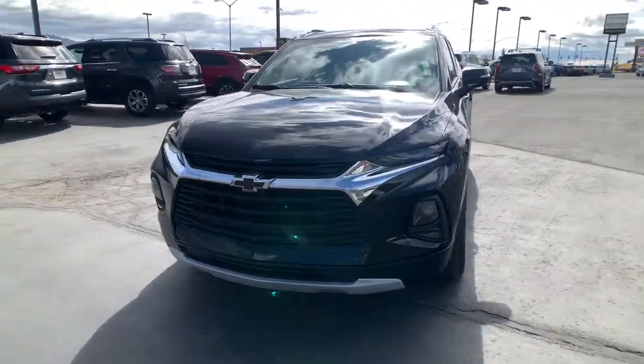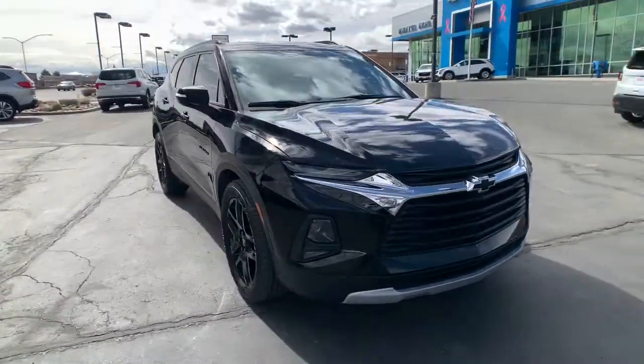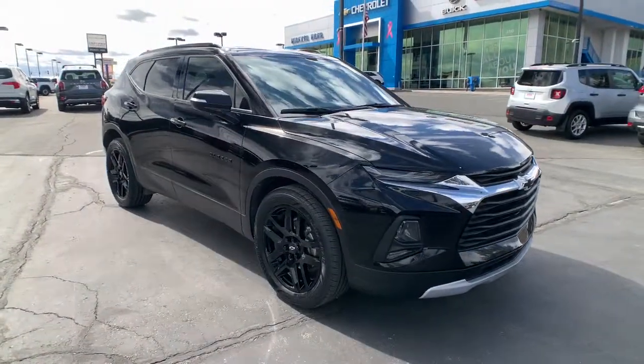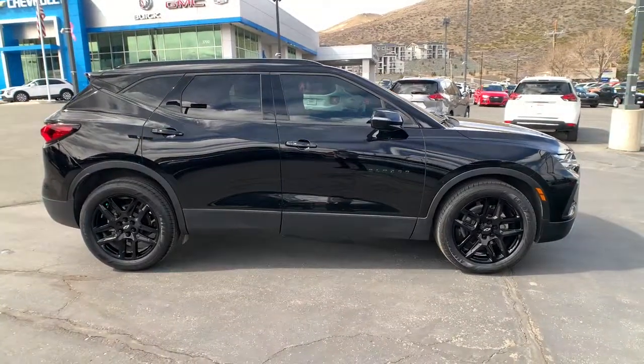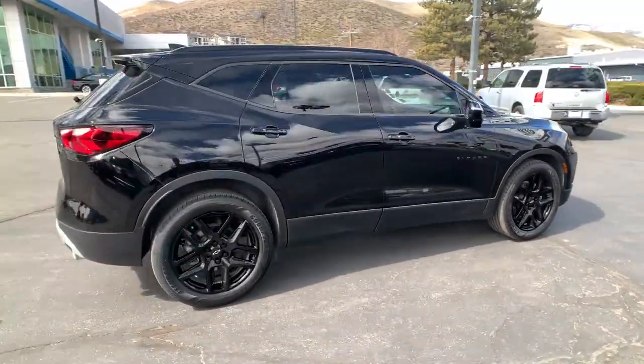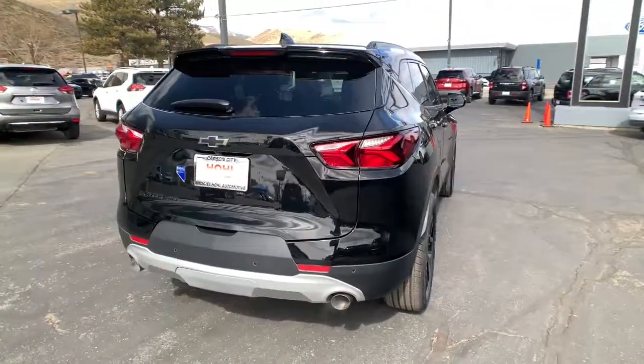Get a feel for the 2019 Chevrolet Blazer. This vehicle still has fewer than 50,000 miles on the clock, so it won't last long. Now is the perfect time to start a fresh new chapter in your traveling life. Take a closer look at this vehicle — its design and features represent an outstanding value.